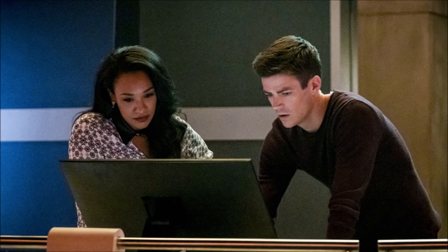We got another photo of Barry and Iris. They're again in Star Labs at the desk. They're typing something up, not sure what.